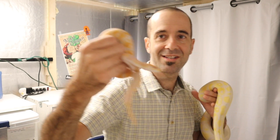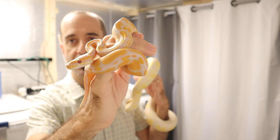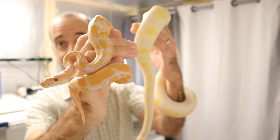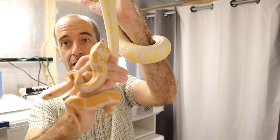Check out this hatchling who is maybe six weeks old or so. Look at those colors and then how they mature and fade just a little bit and soften up.